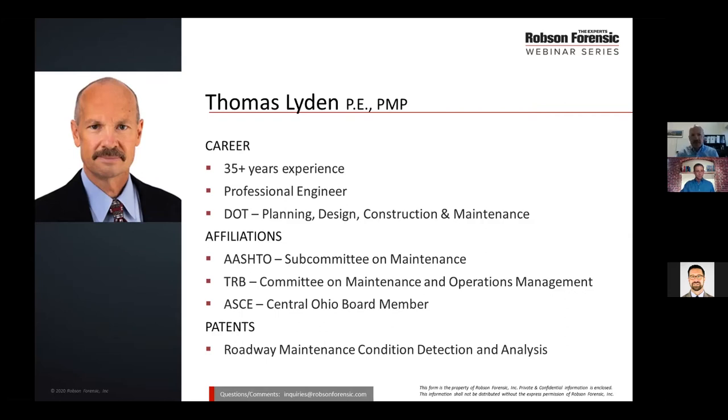I have over 35 years of experience in the traffic, highway, and transportation field. Most of that time was with a state department of transportation. I have a bachelor of science degree in civil engineering, a master's in business administration, and I'm a certified project management professional, currently licensed as a professional engineer in 15 states.